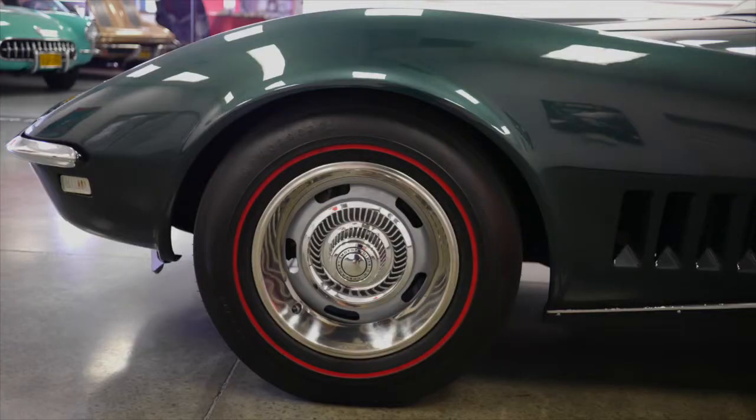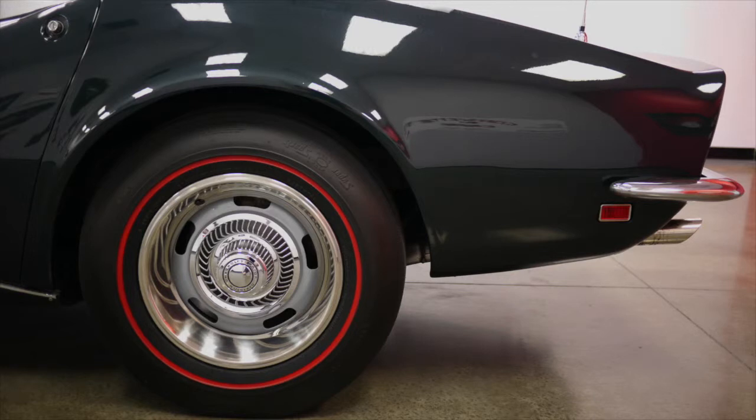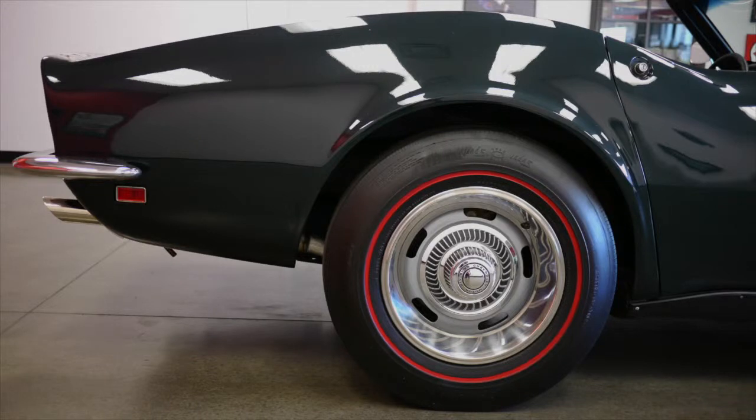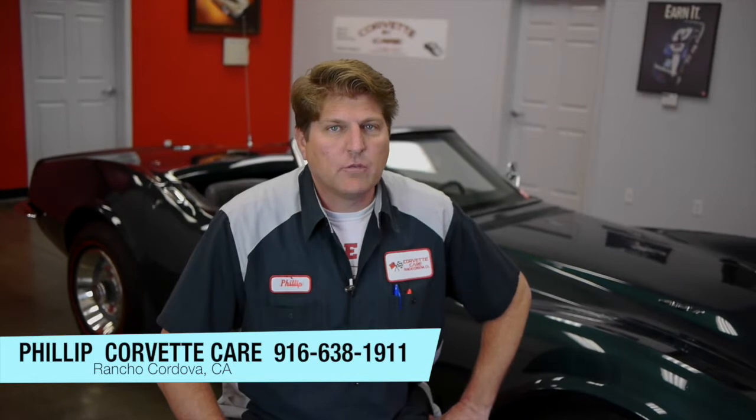Great running, driving car — it's all freshened up and ready for delivery. This car's been thoroughly gone over. The factory options are all working. Ready for immediate delivery.